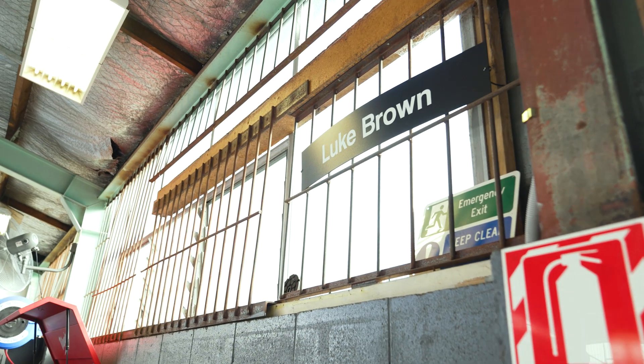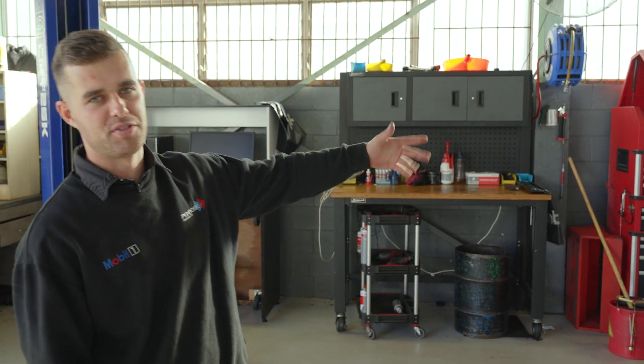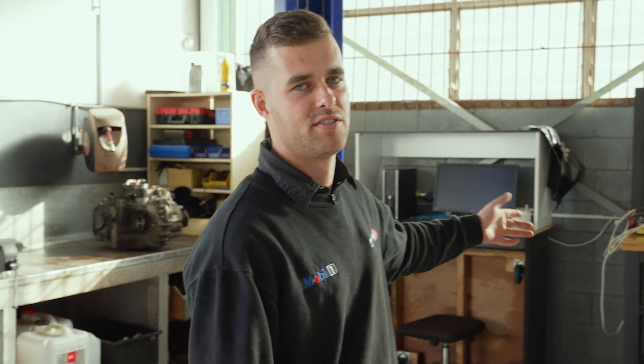This is my kind of workstation. Pretty much every car we work on goes on the hoist. Workbenches, all my tools are in my toolbox. And there's a computer for all technical specifications and that.